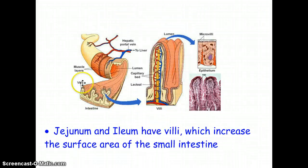The duodenum and ileum are surfaced with little microscopic projections called villi. The microvilli are microscopic, but the villi you can see with the naked eye. These are finger-like projections on the surface area of the small intestine that allow for nutrient absorption. Without these projections, the inside of the small intestine would be flat and less surface area would be exposed to absorb nutrients.